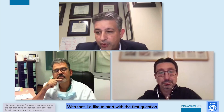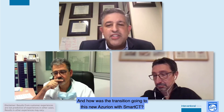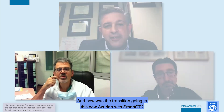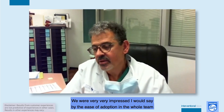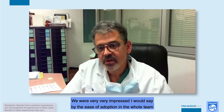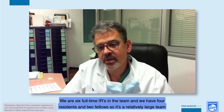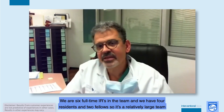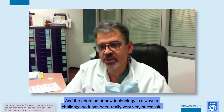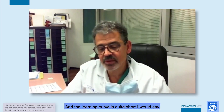I'd like to start with the first question for Dr. Sapoval: how long have you had the Smart CT system, and how was the transition to the new Azurian with Smart CT? We were very impressed by the ease of adoption in the whole team. We are six full-time IRs, four residents and two fellows — a relatively large team — and the adoption of new technology is always a challenge, but it has been really very successful. The learning curve is quite short.